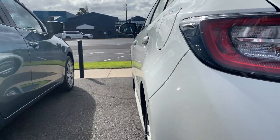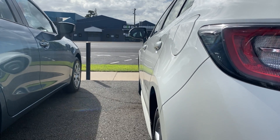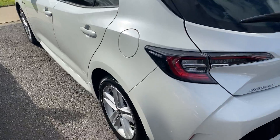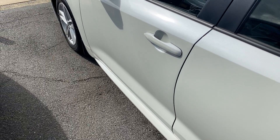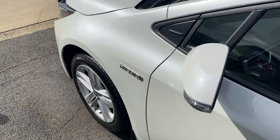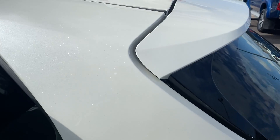We'll work our way down the passenger side. As you can see, again, no visible dents in any of the panel work down this side, which is awesome. We'll go through all the paintwork — and again, nice and tidy through there as well.